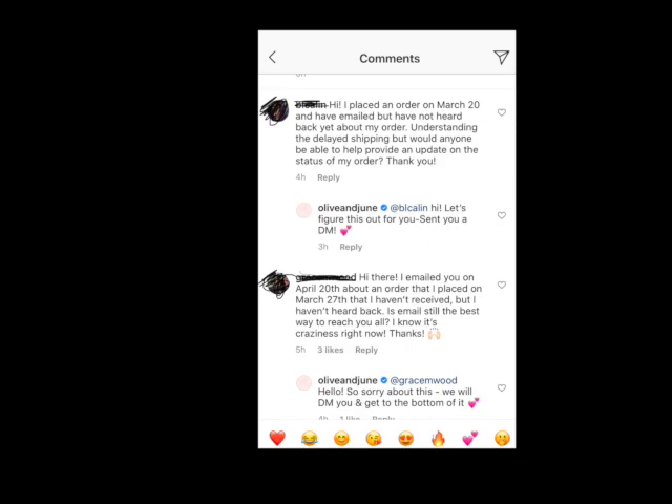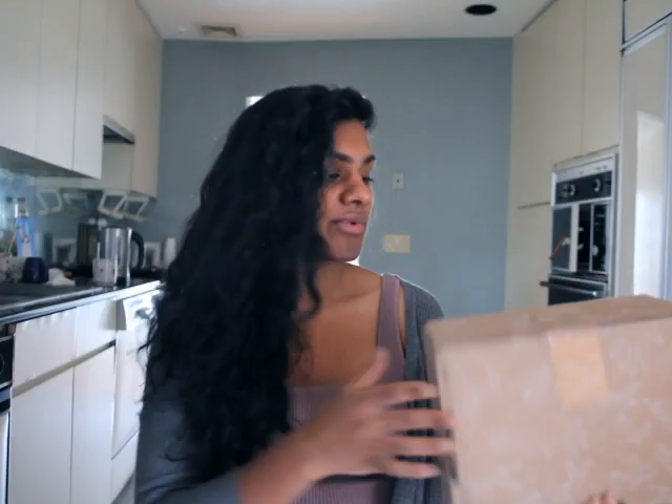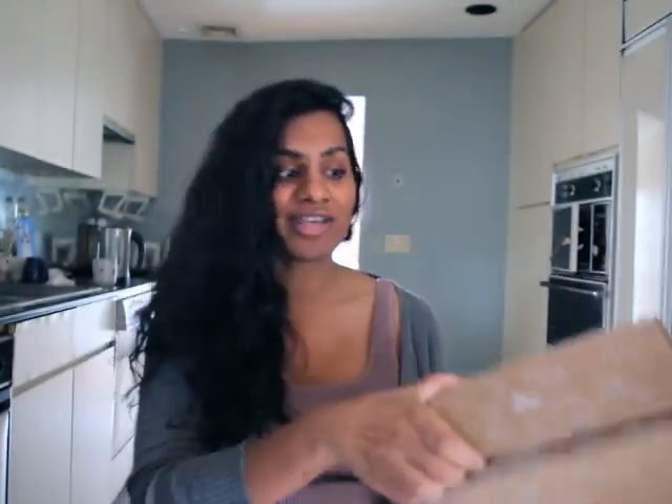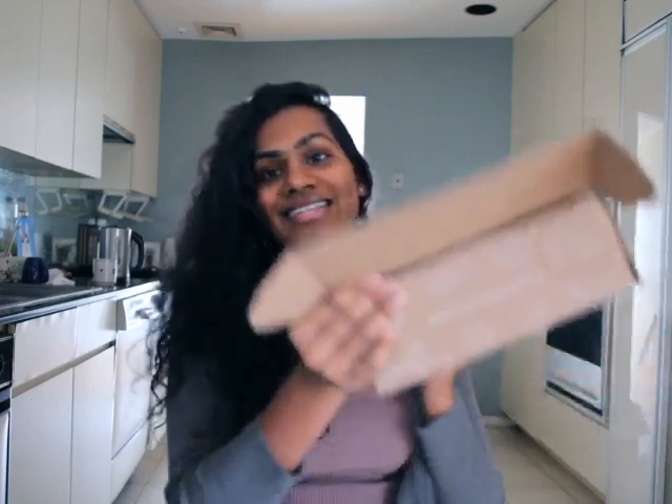I was aware of the delays — some people commenting about orders from March 27th still hadn't arrived. But I guess I was so excited when I saw it was supposed to come today, and I know people including myself love unboxing, so let's get into this unboxing.